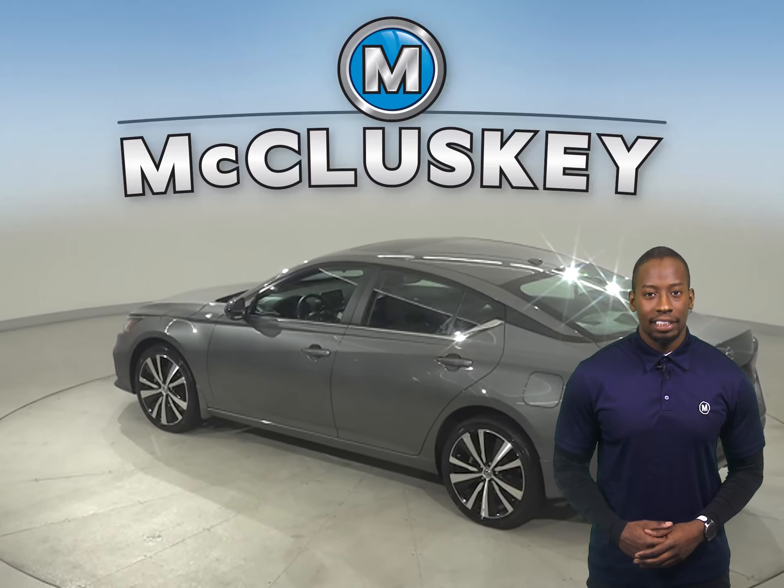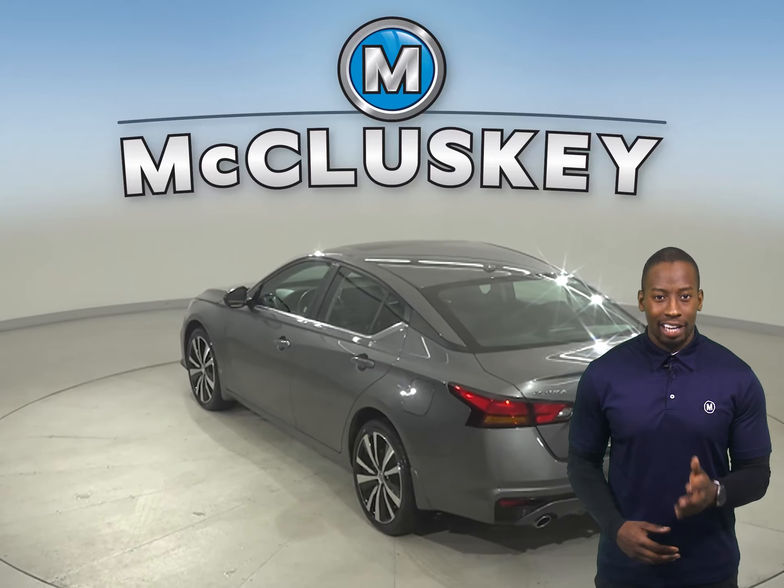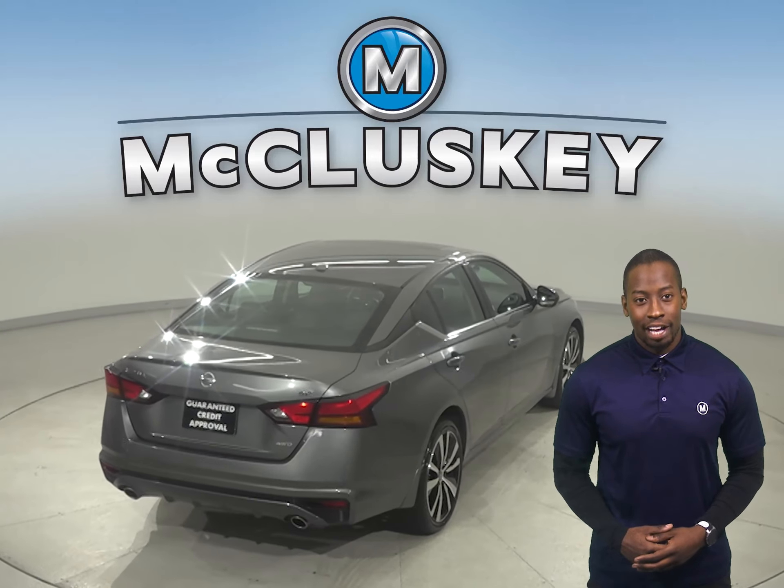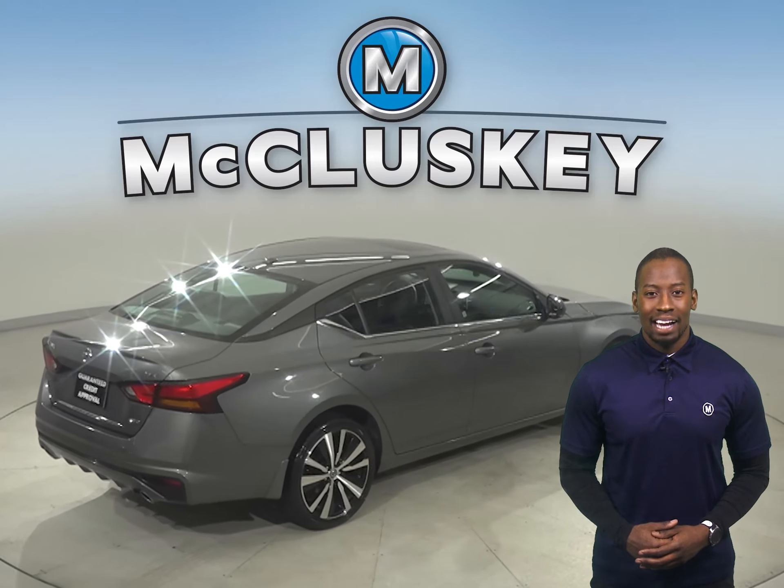This vehicle has leather seats and other amenities that'll make your daily drive an easy one. It also has a hands-free Bluetooth integration system, cross-traffic alert system, and automatic headlights.